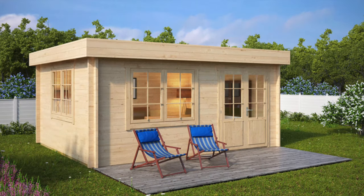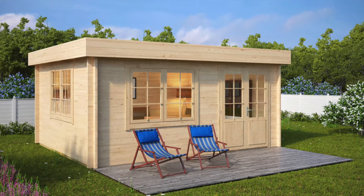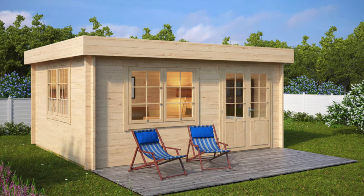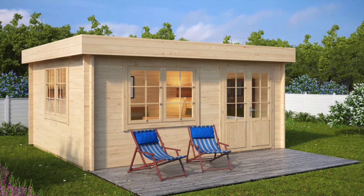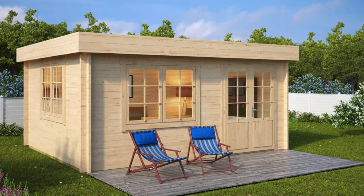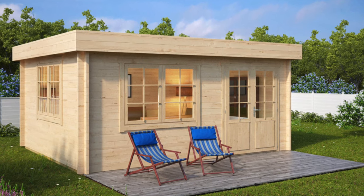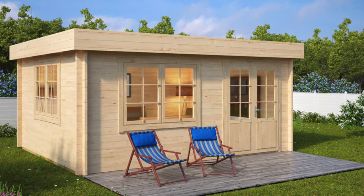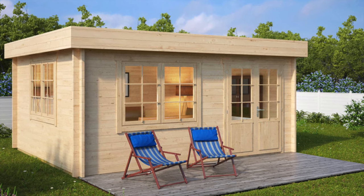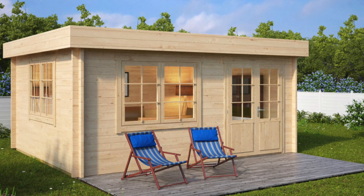Finally, we would like to introduce you to the ENA 4x5m garden log cabin. With extra-thick 50mm wall planks and double-glazed windows, this cabin is very stable, long-lasting and resistant to weather changes. This spacious cabin offers a great space for relaxing, or by adding a pool table and a big-screen TV for sports, it can easily be transformed into your very own man cave.